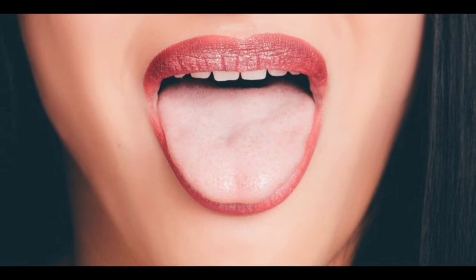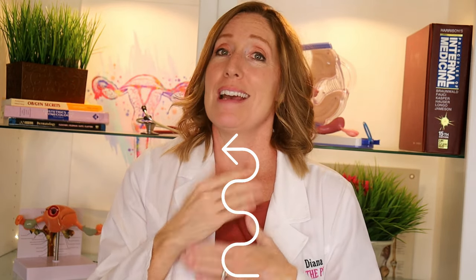Heartburn can present in several different ways: you can feel a burning sensation in your chest — often after you eat — you can feel bloating or heaviness in your upper stomach, and you might be burping more often. Less well-known symptoms of heartburn include a sour taste in your mouth especially first thing in the morning, or a chronic cough or sore throat from acid making its way back up your esophagus, especially when you're laying down.